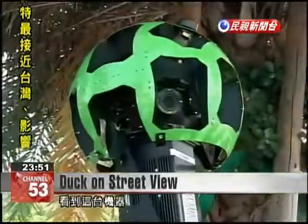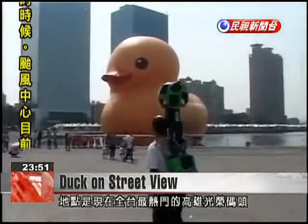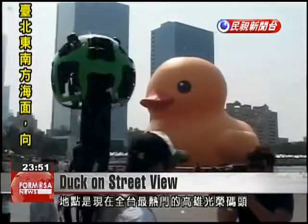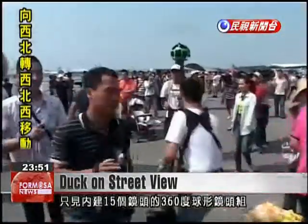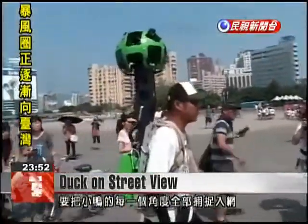This machine makes it clear that Google is here. The location is one of the hottest places in Taiwan — Kaohsiung's Glory Pier, current stopping ground of the rubber duck. Fifteen cameras in the backpack capture a 360-degree view of the area and every last angle of the duck.